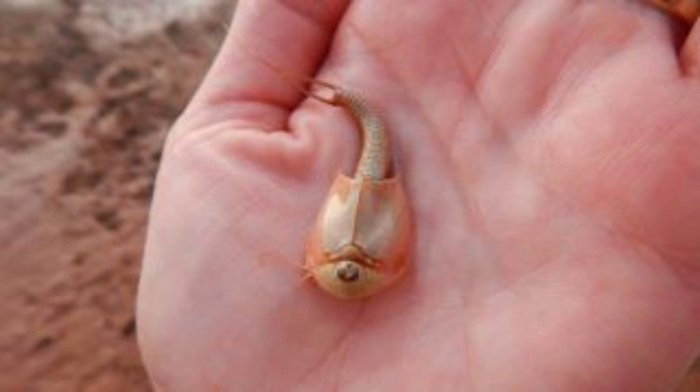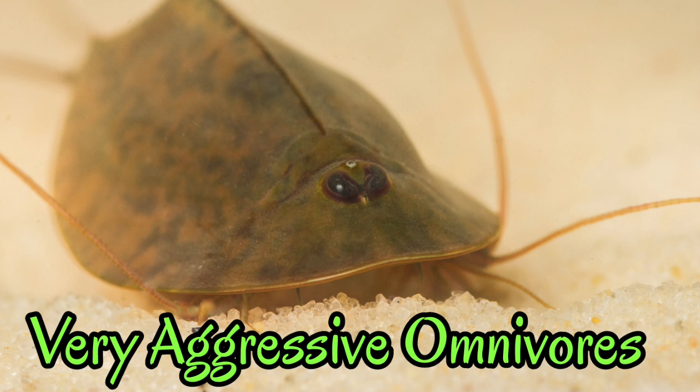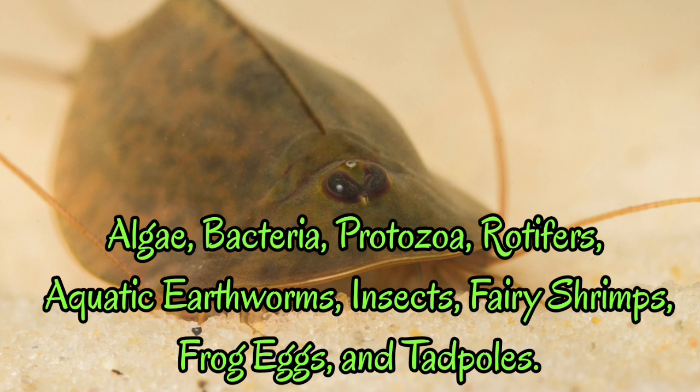Triops was about as small as three inches in length, smaller than the average human hand. They are very aggressive omnivores that feed on a diet of algae, bacteria, protozoa, rotifers, aquatic earthworms, insects, various shrimps, frog eggs, and tadpoles.